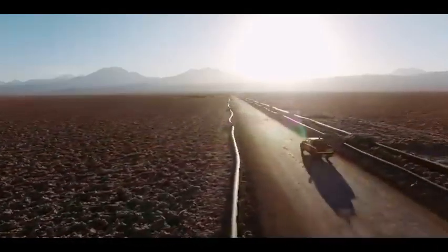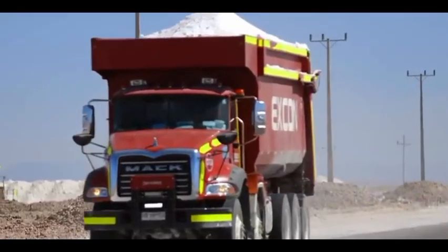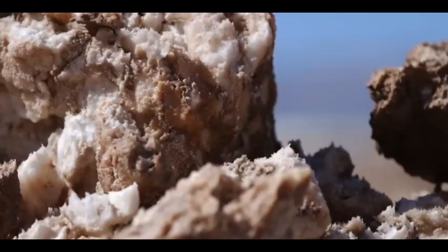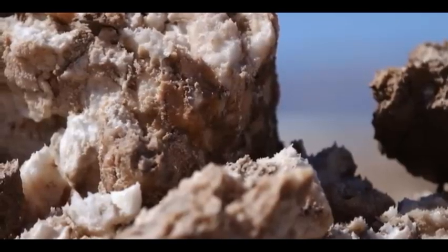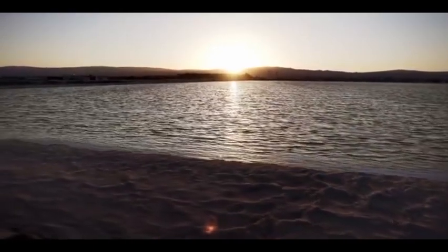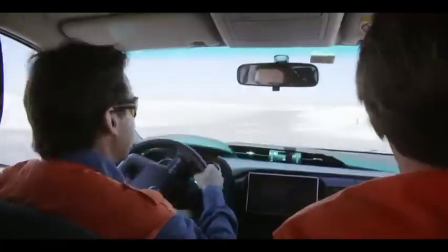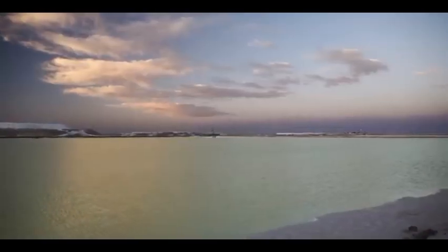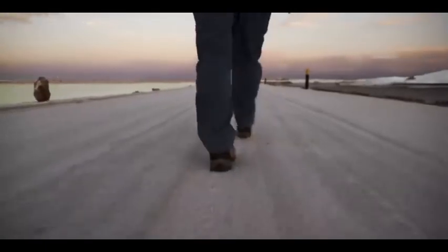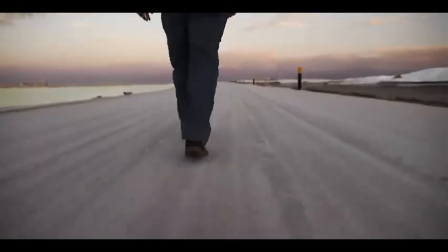It has just come to light that the United States may have accidentally stumbled across lithium deposits that are larger than those found in Bolivia's salt flats, which are the location of the largest lithium reserves in the world. A new study published in the journal Science Advances has estimated that the McDermott Caldera, a volcanic crater on the Nevada-Oregon border, harbors 20 to 40 million metric tons of lithium deposits.